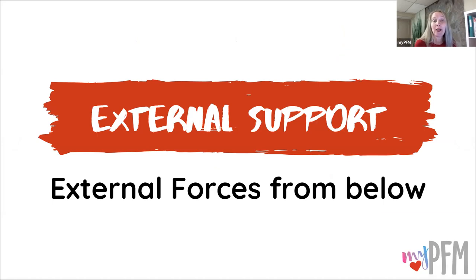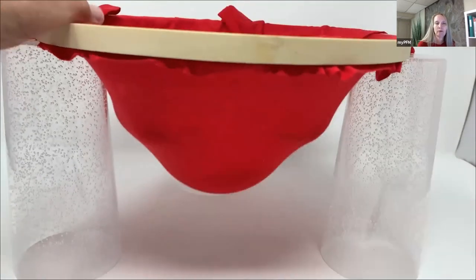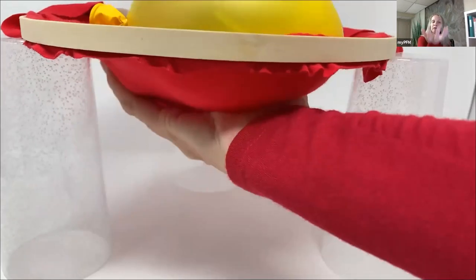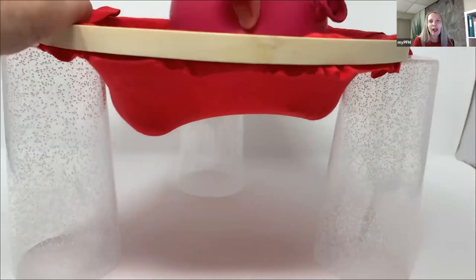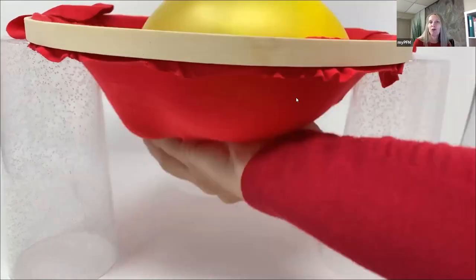Now let's get to the crux of the matter: external support, the external forces from below. We already talked about internal forces from below — your pelvic floor muscles, the fascia and ligaments, and your bones. Now let's talk about external forces. Here is our pelvic rim, the pelvic floor muscles, and the organs. One way you can provide external support to the pelvic floor is lifting from below. But it's not really functional to walk around with your hand between your legs all day.